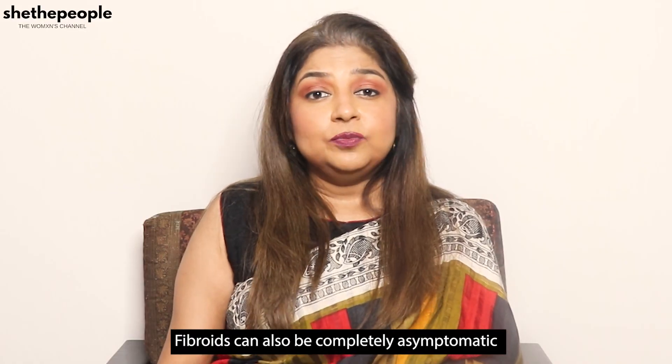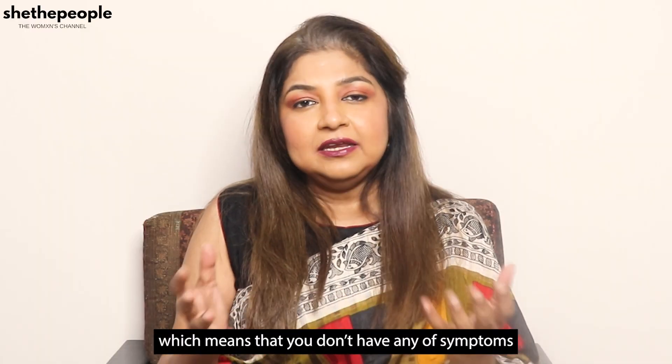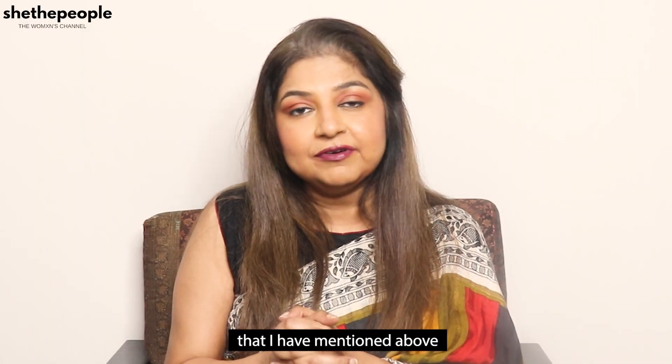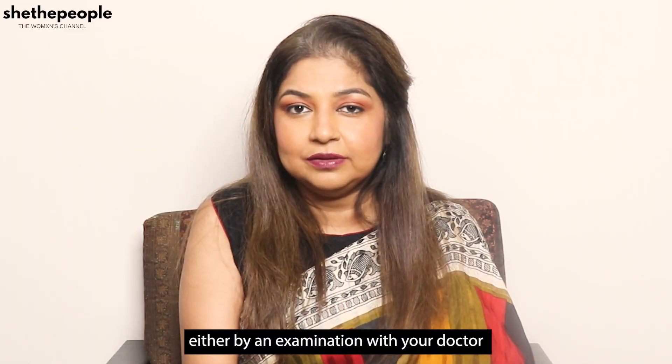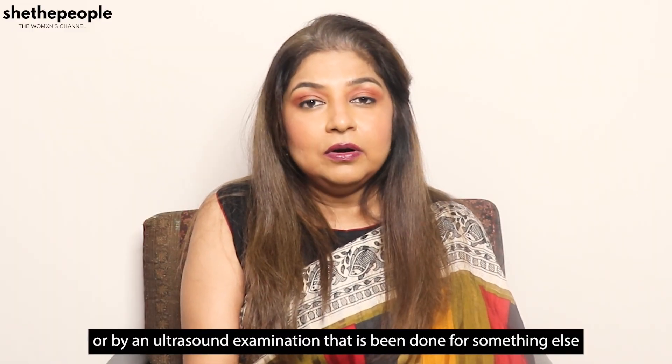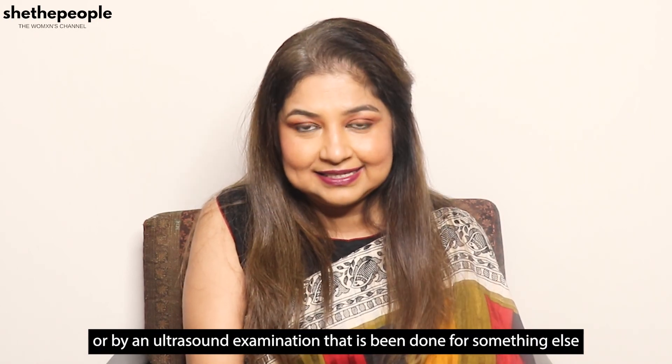Fibroids can also be completely asymptomatic, meaning you don't have any of the symptoms mentioned above and you suddenly discover that you have fibroids either by an examination with your doctor or by an ultrasound done for something else.